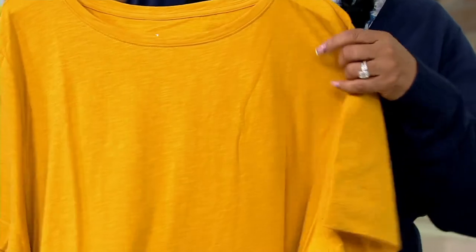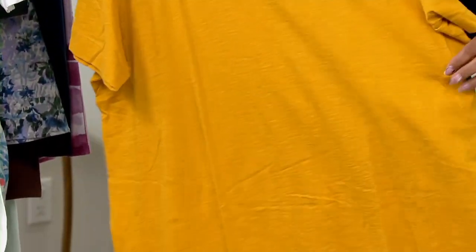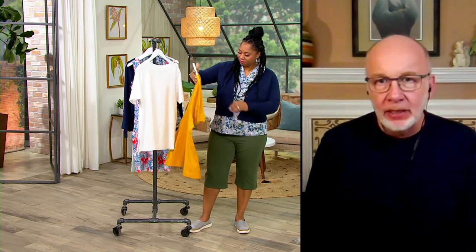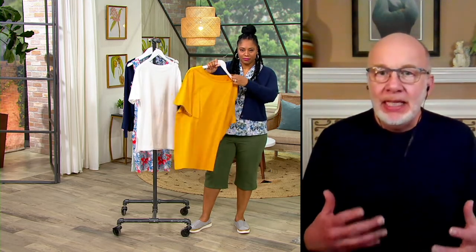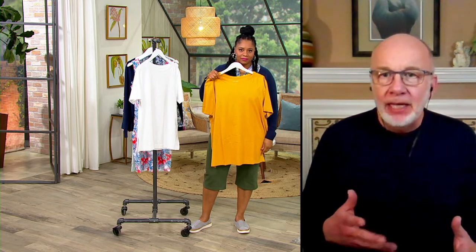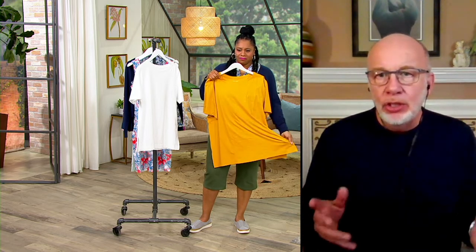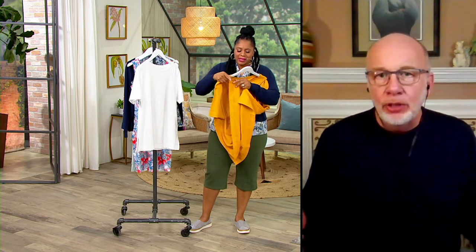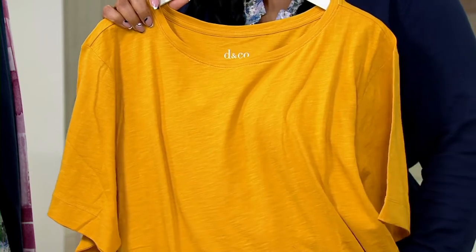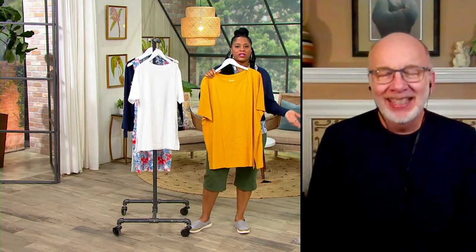This is an oversized tee, so please check the size chart and look at the numbers. If you want a regular semi-fitted tee, we have plenty on QVC.com. But if you want something easy, comfortable, and fun, you'll appreciate this fit. Some people size down if they want something a little slimmer. You can also put a little side knot or front knot in it — that's the joy of it being oversized, you can play with it.